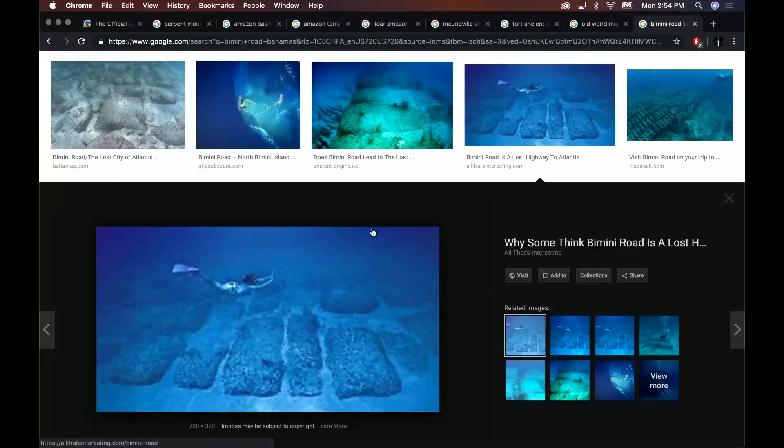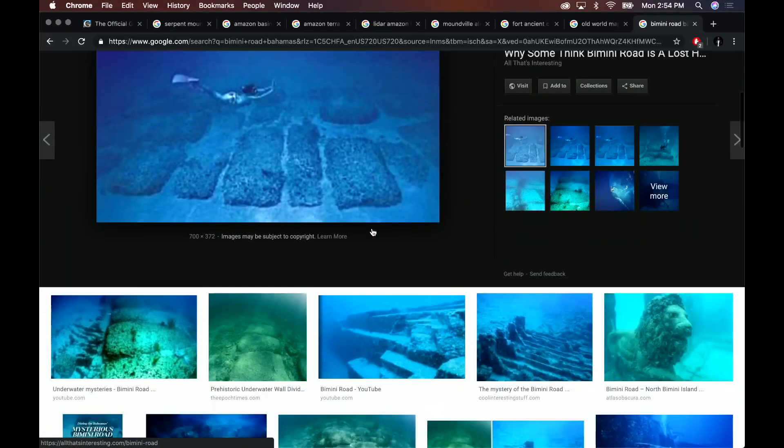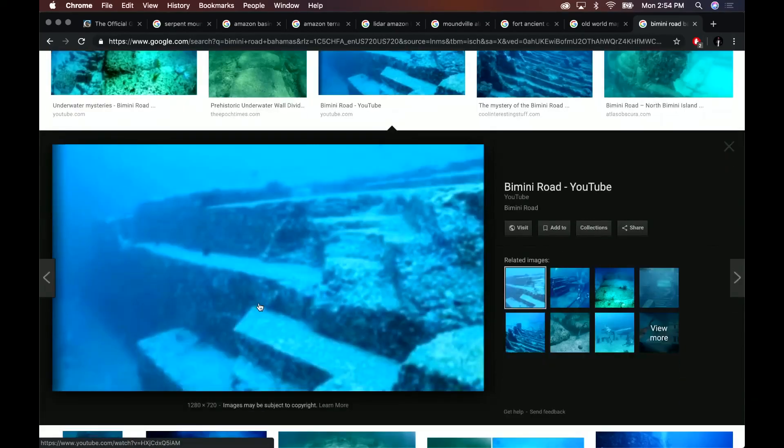For me, this is all evidence that we shouldn't dismiss the possibility that our ancestors had achieved a level of technology where they could explore and map the world's oceans. We shouldn't dismiss that. There it is right there. We don't know what those stones are or how they were created, but they really do look artificial.